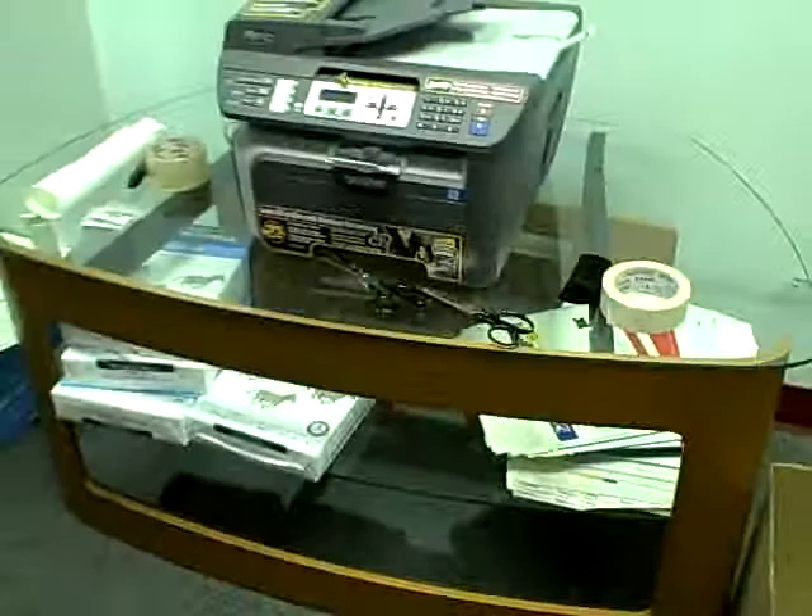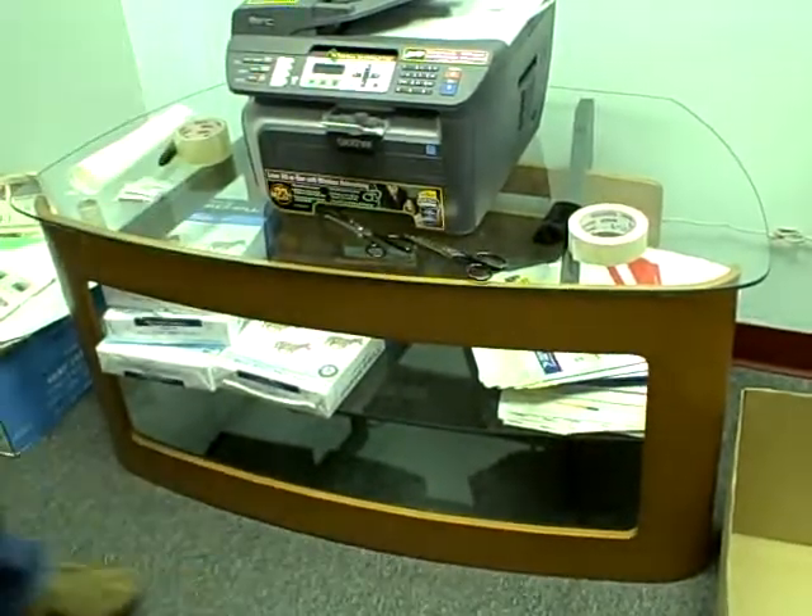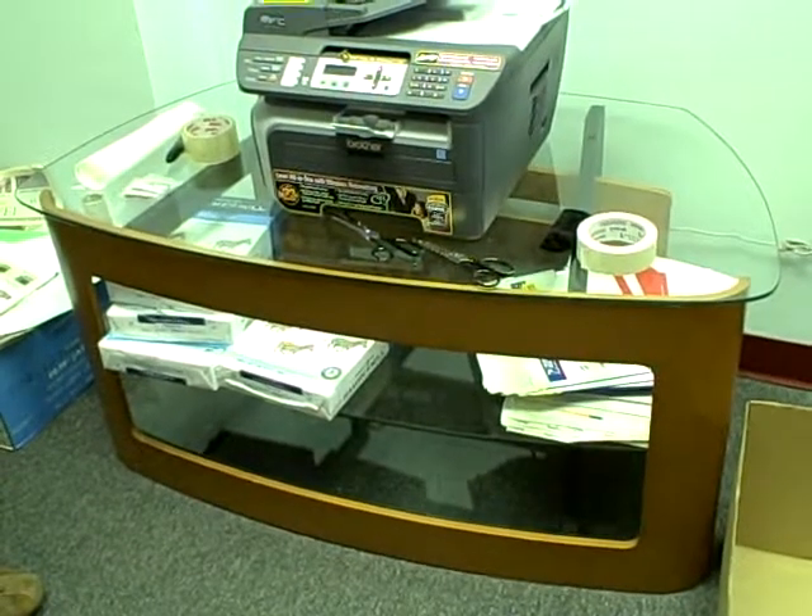The last thing is we've got this — it's a TV stand. We've been using it as a printer stand and monitor stand. This is another designer piece that we paid $800 for. We're willing to give that away for half price, which is $400.